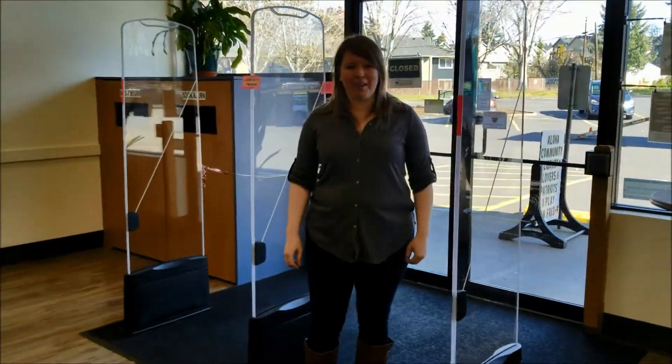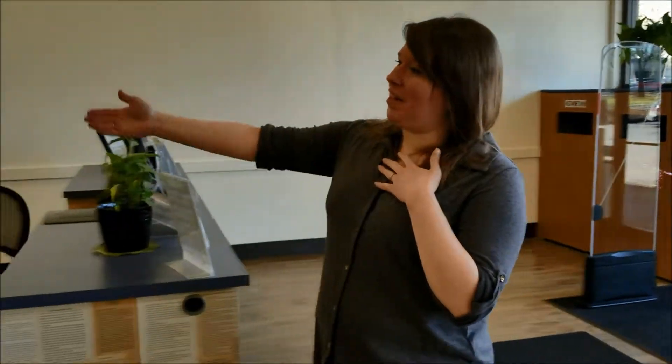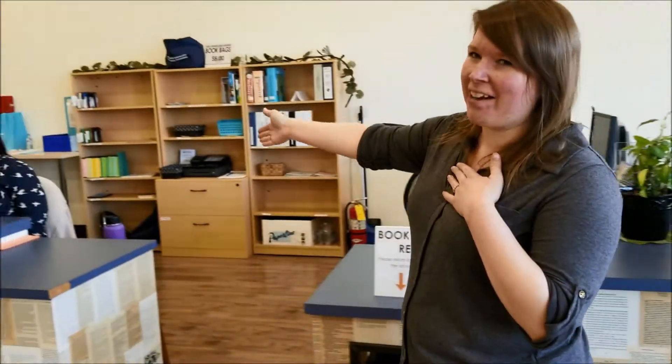Hi, welcome to the Aloha Community Library. I'm Jessie, the Assistant Library Director. These are some of our lovely library assistants over here, Karen and Erin, and they're here to help you with anything you'd like today.